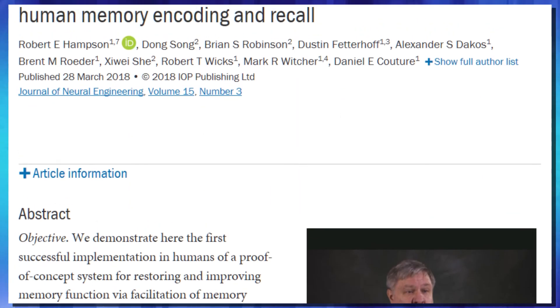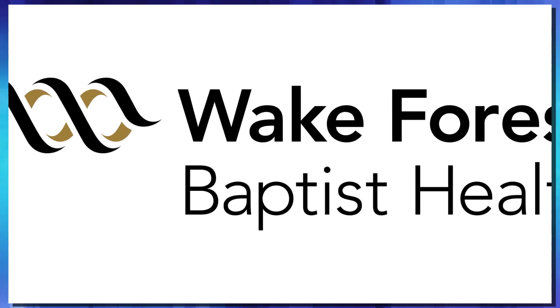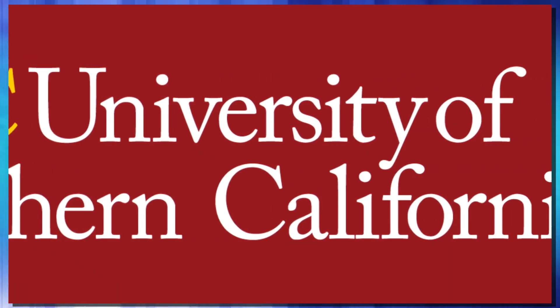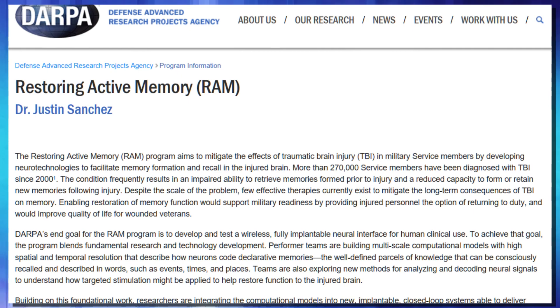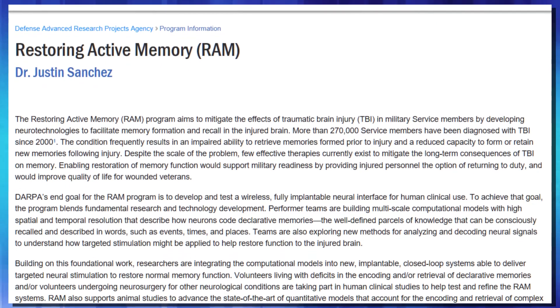In a paper published in the Journal of Neuroengineering, researchers from the Wake Forest Baptist Medical Center and the University of Southern California announced their breakthrough on the DARPA-funded RAM project. In this case, RAM stands for Restoring Active Memory, and it was launched by DARPA back in 2013.